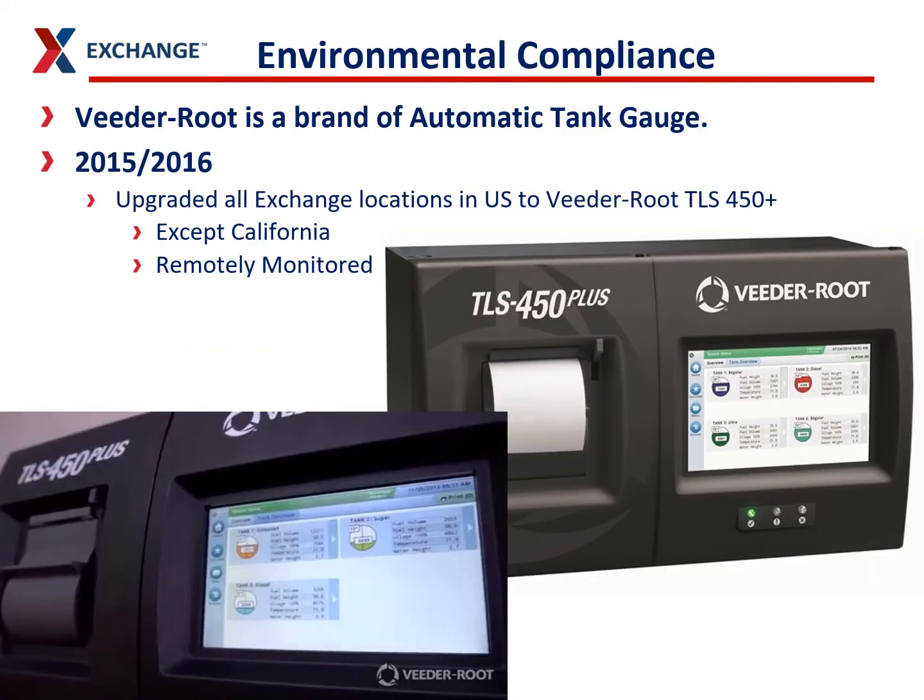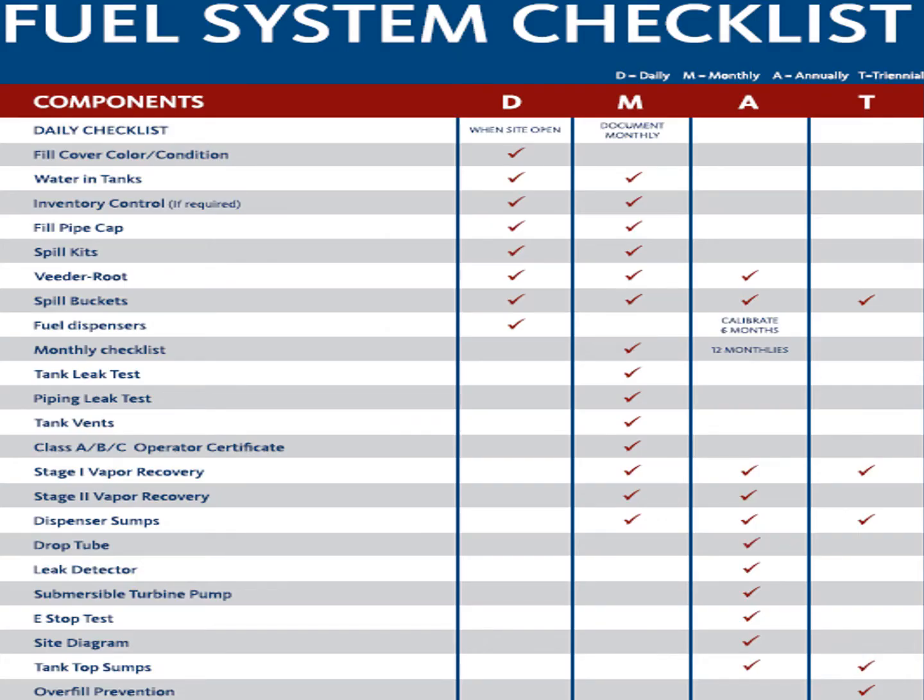Our sites are monitored by VitaROOP, which is just a brand of automatic tank gauge. We upgraded all our sites in 2015 so they have VitaROOP 450 Pluses, except for California. These are all remotely monitored by VitaROOP for any alarms or complaints.